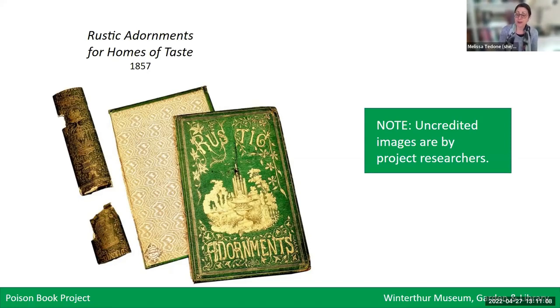I am very fortunate that I work at Winterthur, where we have a well-equipped scientific research and analysis lab. My colleague Dr. Rosie Grayburn agreed that testing the book was worthwhile. The testing confirmed that the book cloth was, in fact, pigmented with arsenic-based emerald green pigment. And that made us realize that we had a lot more work to do.